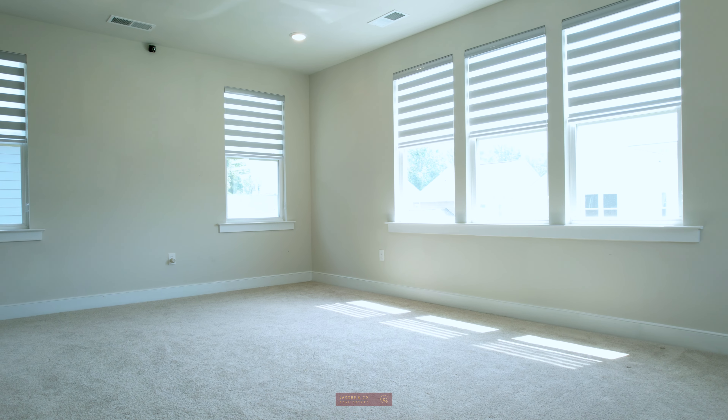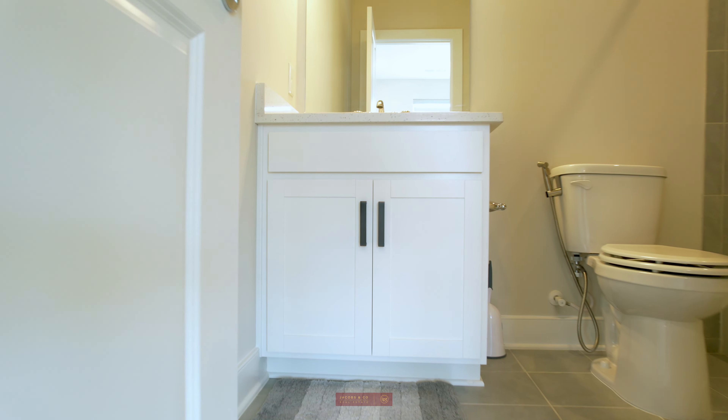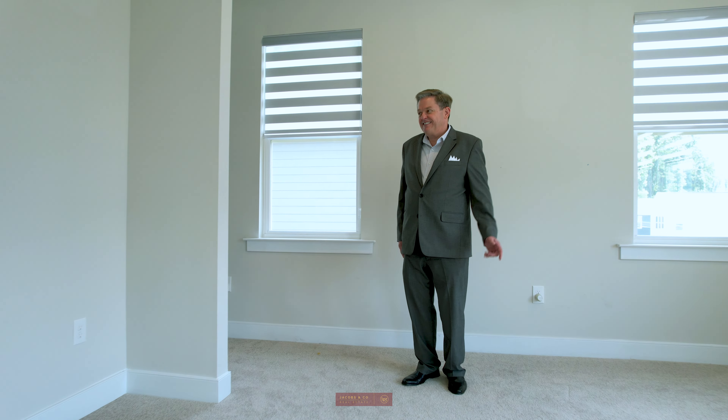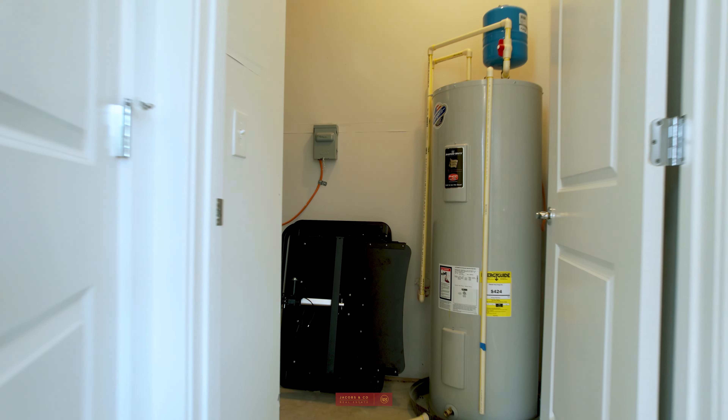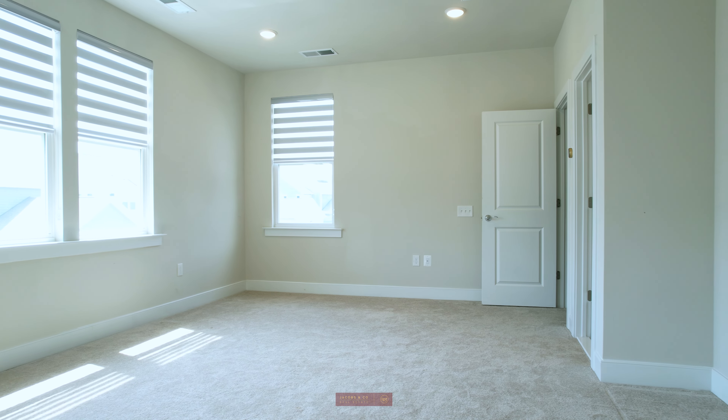Every inch of this beautiful home has been meticulously crafted with top-notch upgrades. And here's the real showstopper — a seventh bedroom loft over the garage, complete with its own private bathroom, water heater, and mini-split HVAC system.